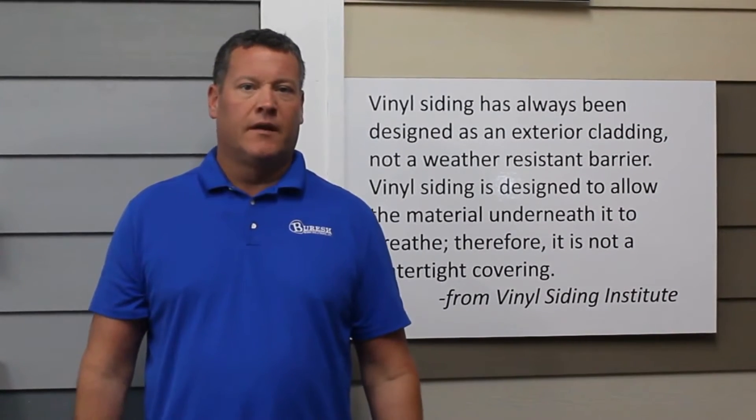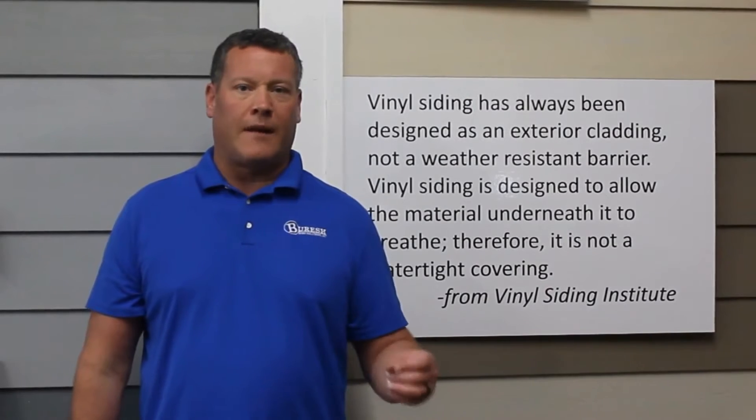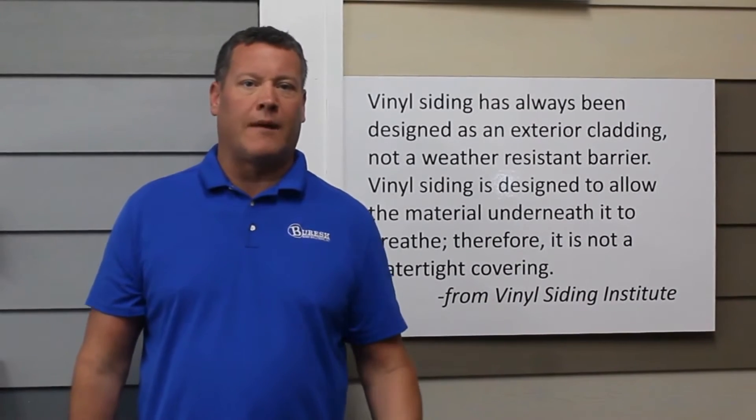If water won't get behind it, why are there weep holes to release the water in the siding panels? The fact is, water will get behind vinyl siding, and that is why it is so important to protect your home with a proper weather-resistant barrier, proper flashings, etc.